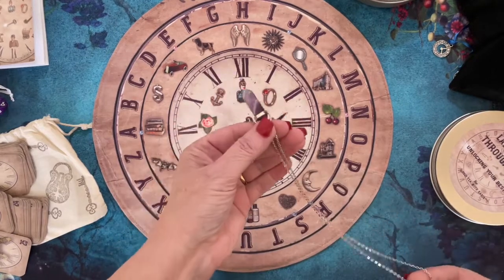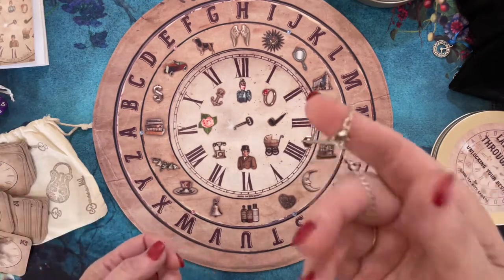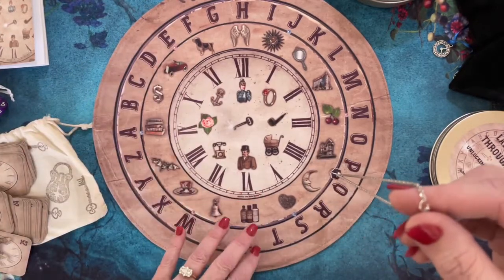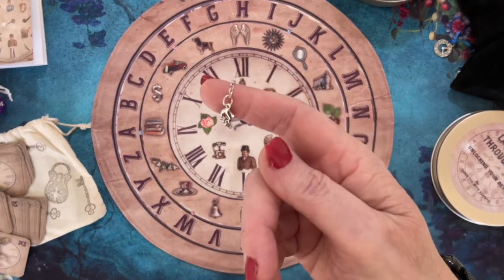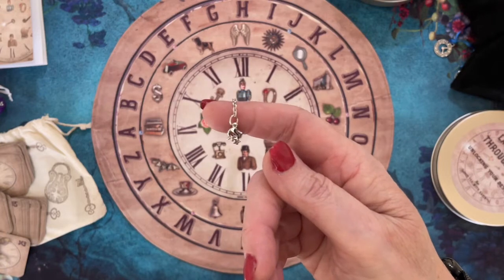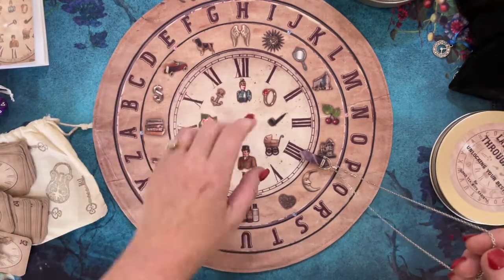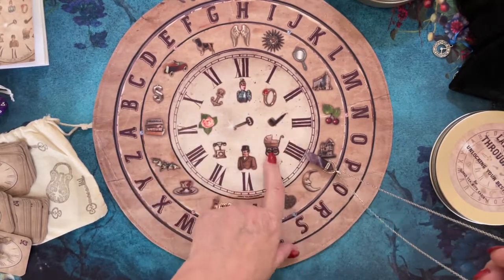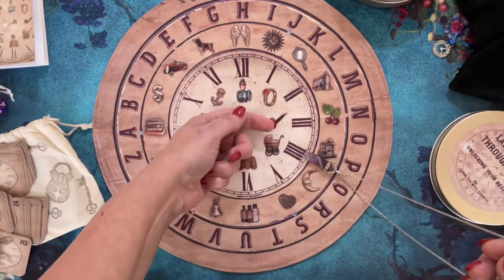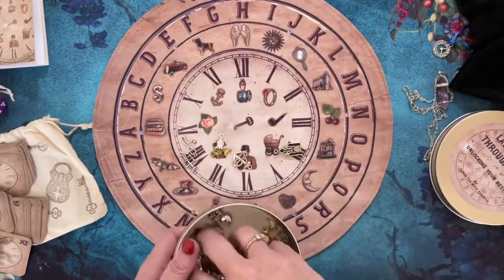For mediumship you start with your pendulum. The book walks you through how to identify your yes and no responses — my yes is anti-clockwise and my no is clockwise. I'm in my tea room here, so going over to my mat, the very first thing is to ask: is spirit here today? You can see it's telling me yes. You then use your pendulum to determine if the spirit is male or female, older or younger, and then scatter your charms for messages.